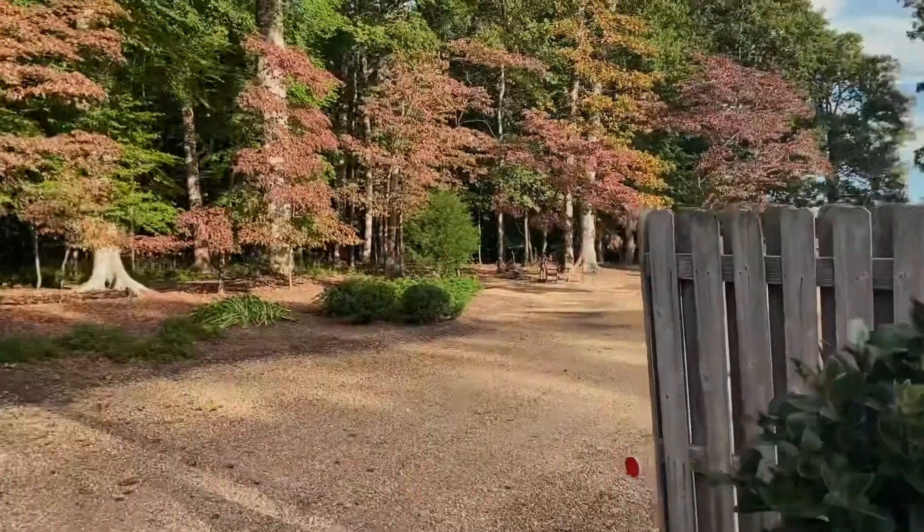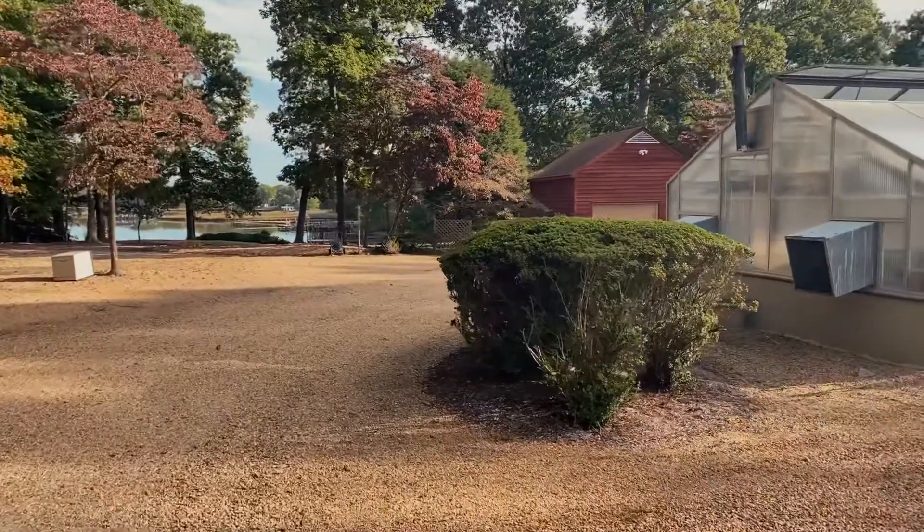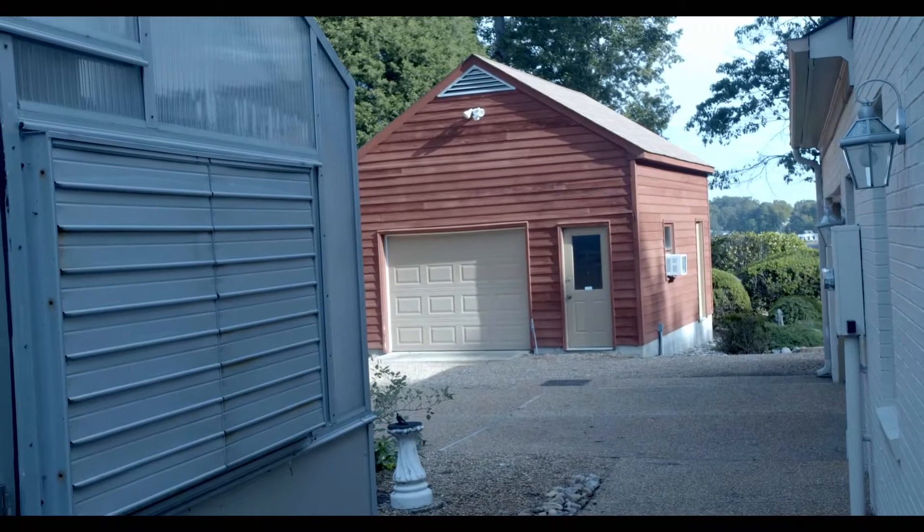Newport News brought me here because of the job, but I decided to stay because of the amenities — we have the water, we have the shipyard, and a lot of walking trails. A lot of retired military people live in this area, but there are also a lot of families. There are people of all ages, so it is not just older or younger residents — it's a mixture.